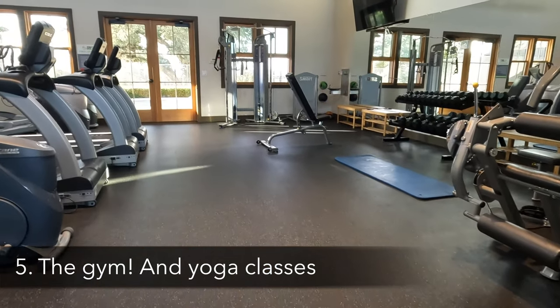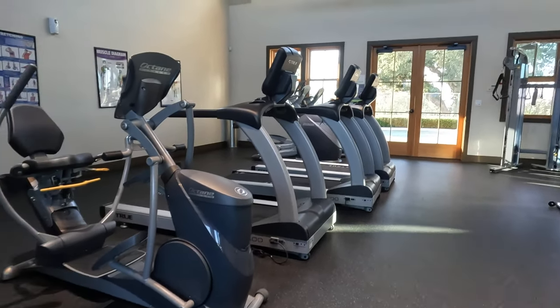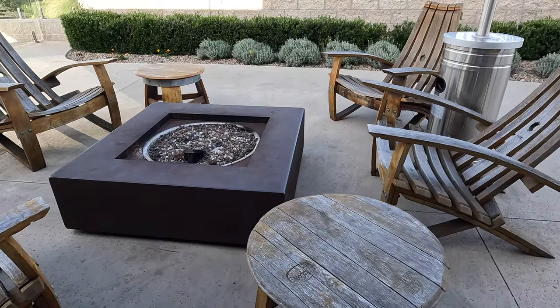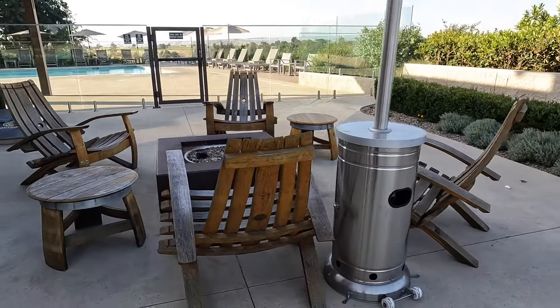This is a spot I thought I would hang out in more. It's actually really nice — they have a full gym facility with weights, machines, and all the things. They also have yoga classes a couple of times a week. Right now the going price is $15 a person, but that's another option available to you as well.